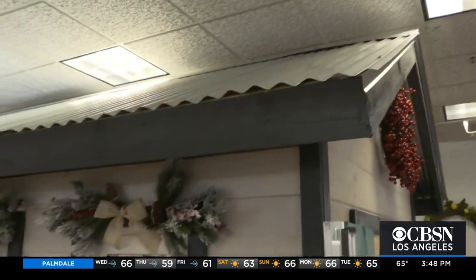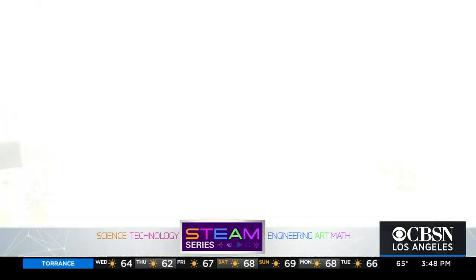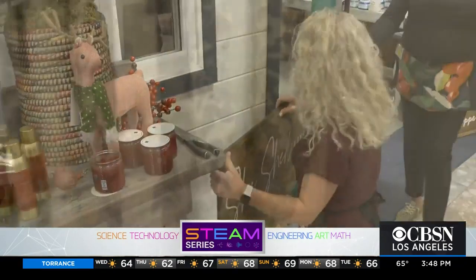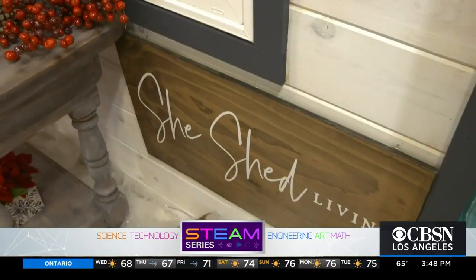Today you're going to meet a dynamic duo who's built a she-shed empire. I would never have pictured myself building she-sheds for a living. Yet that's exactly what Erica Cotide of Laguna Hills has found herself doing. She and her partner, Sabrina Contreras, are owners of She-Shed Living.